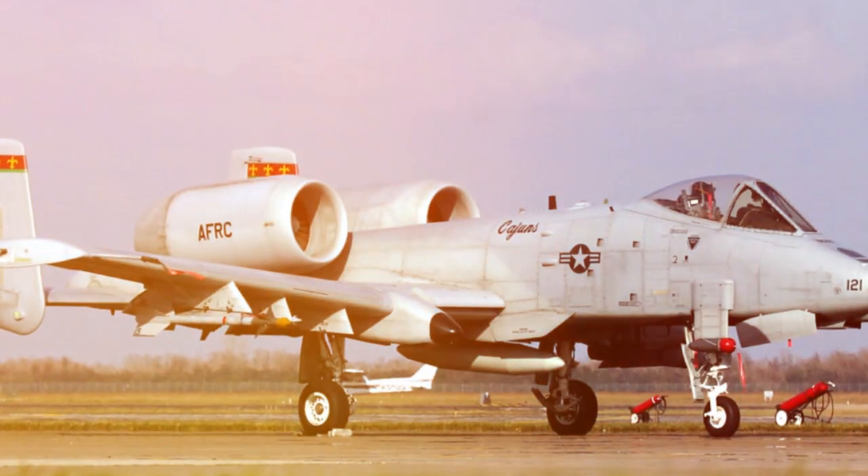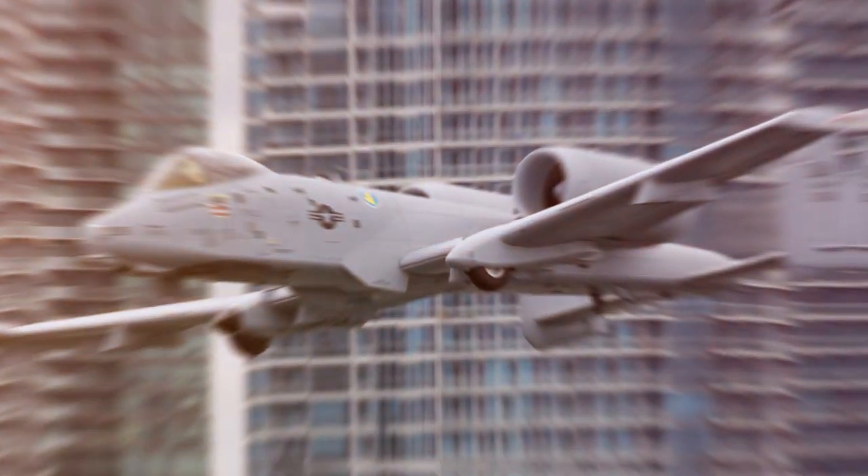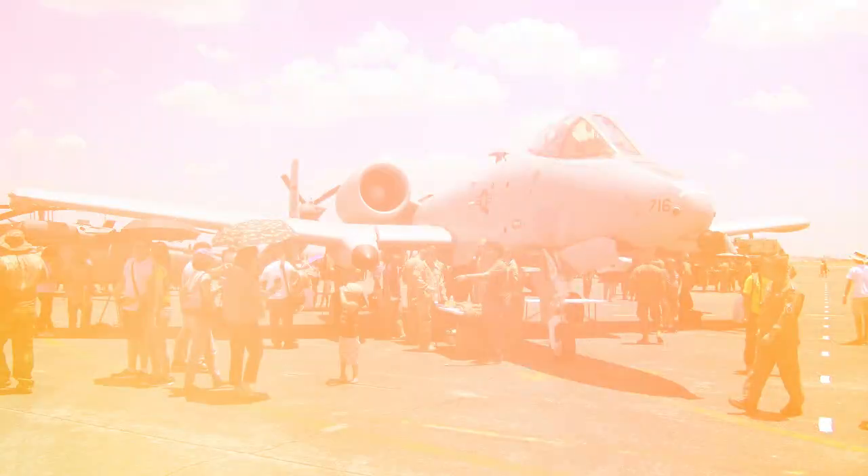Have you ever wondered why the A-10 Warthog, a seemingly unassuming aircraft, is feared by many and loved by those who fly it? The answer lies in its raw power and unparalleled functionality.